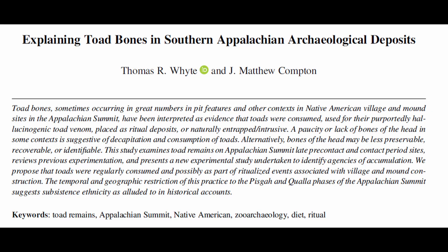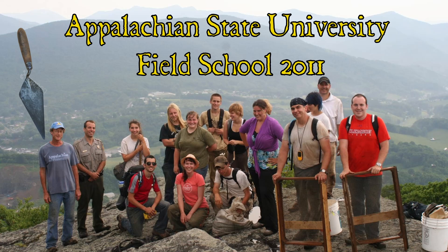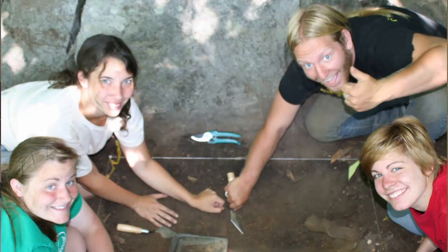Figuring out which of these three possibilities is being represented at these archaeological sites is what Tom White and Matt Compton are trying to figure out in this research paper. Full disclosure: Tom was the guy who trained me to be an archaeologist back in undergrad — everything from field excavation technique to lithic analysis and zooarchaeology. I took about six of his classes.